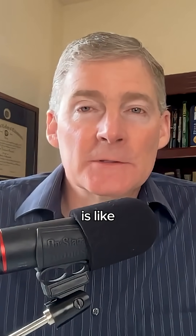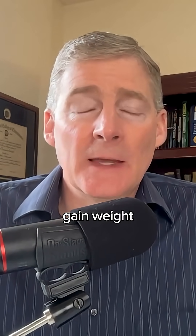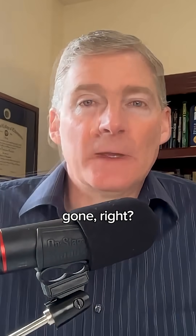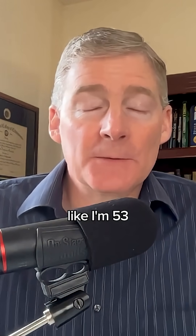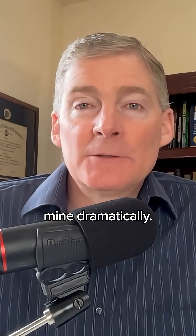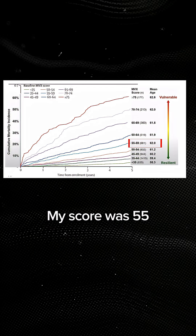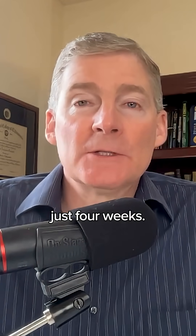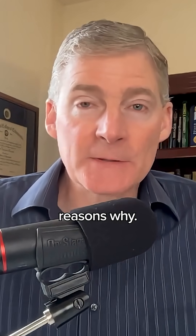They also call it cachexia, which is like when people have cancer and they can't gain weight. You can reverse engineer this as long as it's not too far gone. When you're like 40 years old — I'm 53 right now — I've reduced mine dramatically. My score was 55 back in January, and now it's dropped down to 31. It dropped 24 points in just four weeks, and there are reasons why.